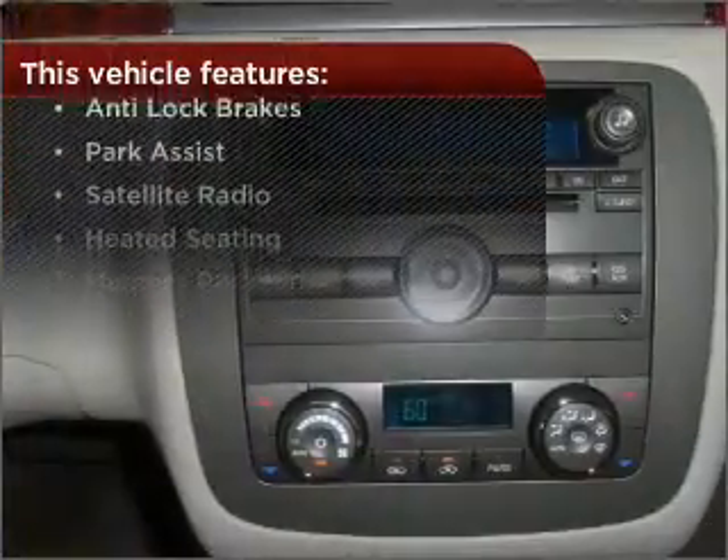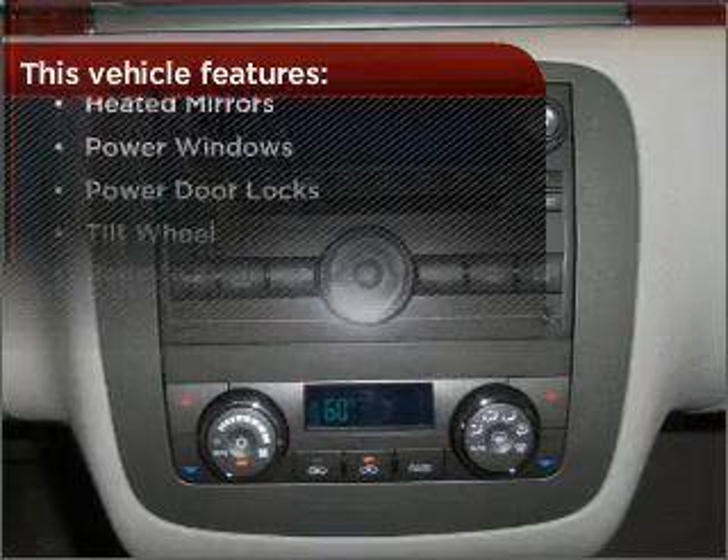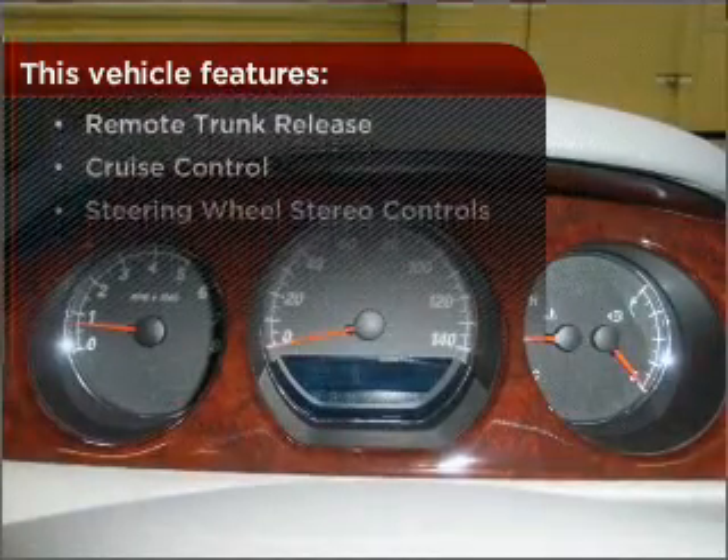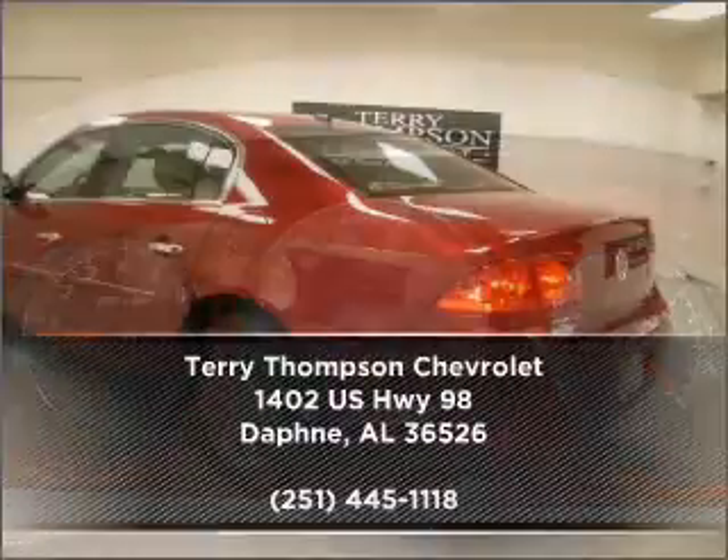With these additional features, these wheels will make an ordinary drive seem extraordinary. Call us today for an appointment to see this vehicle firsthand.